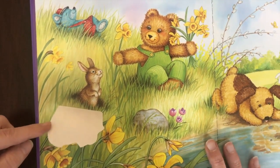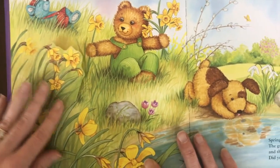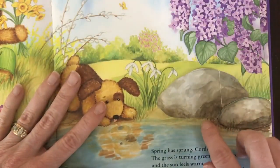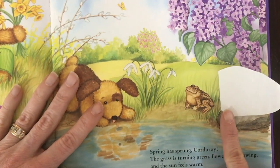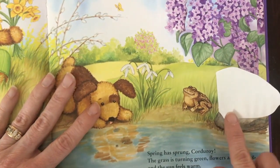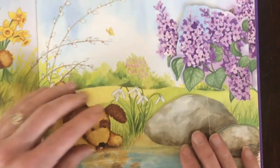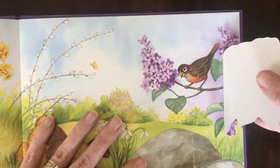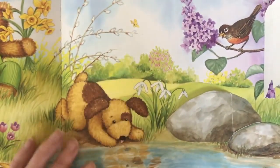Oh, there's the Easter Bunny! Where else could he be? I feel something here. That's a toad or a frog. There you are, Robin, up in the tree.